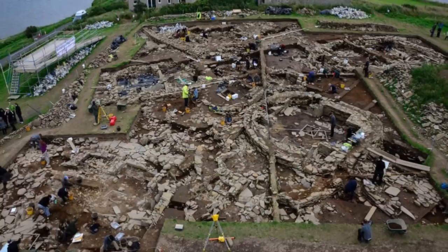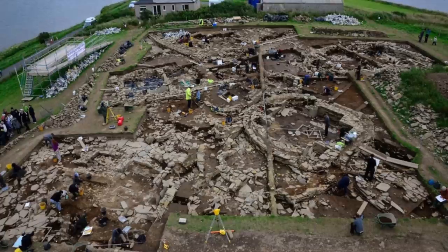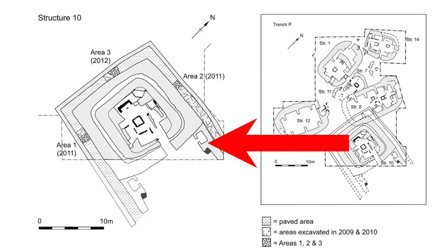The site itself has a complex history, with numerous buildings overlapping, and I can go into the details of many of the structures in another video. For the rest of this video, I'll be looking at the most important building of the site, simply known as Structure 10.